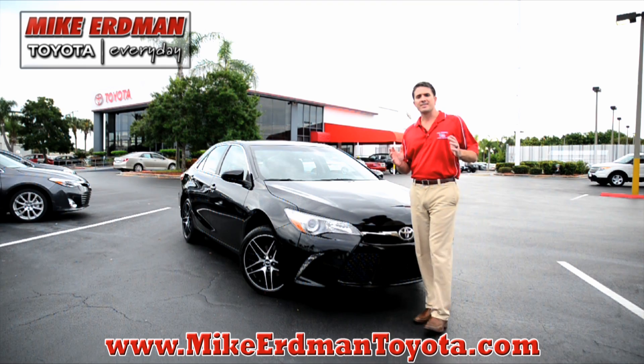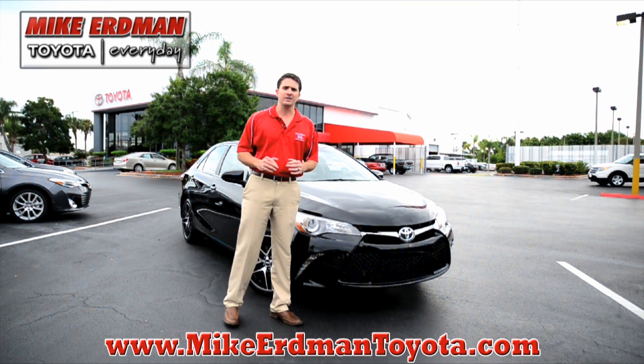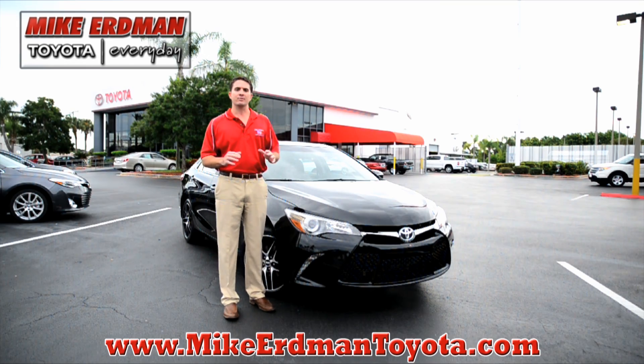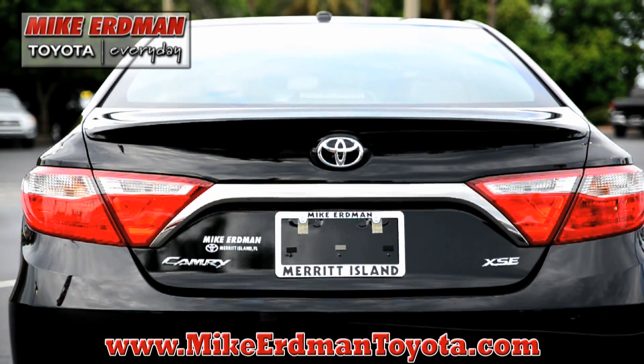For 2015, we got 2,000 new parts in the Toyota Camry, including new point body welds. What does that mean? You're going to get a more enjoyable and responsive driving experience. Let's head on to the back and take a look at what Toyota did for 2015.